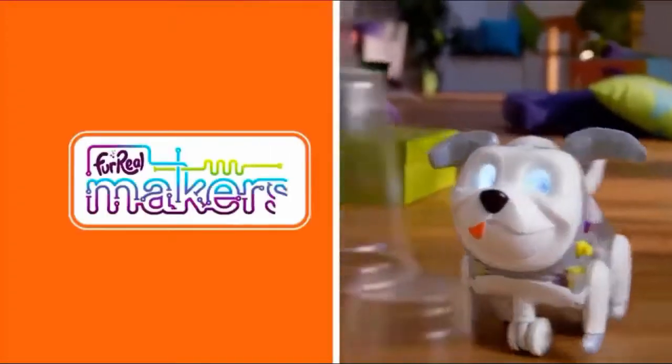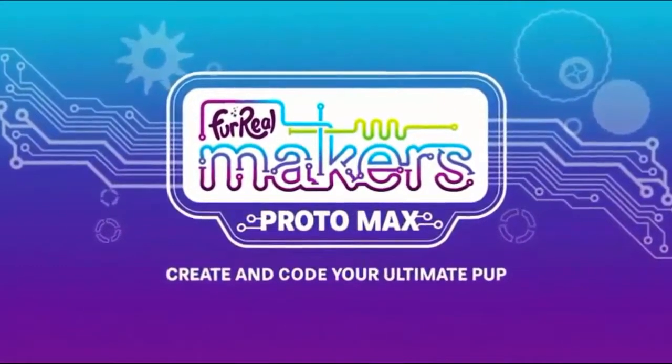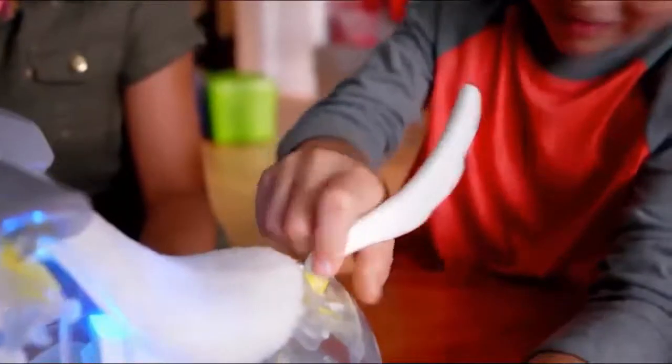Meet Protomax, the very first for-real Maker's Codable Pup. My kids keep asking for a dog, and finally I found the perfect one. With an easy eight-piece build, the fun starts the moment they meet.